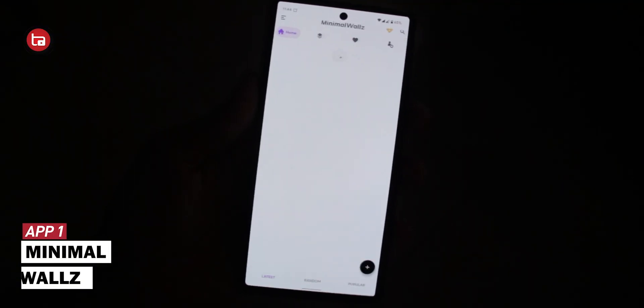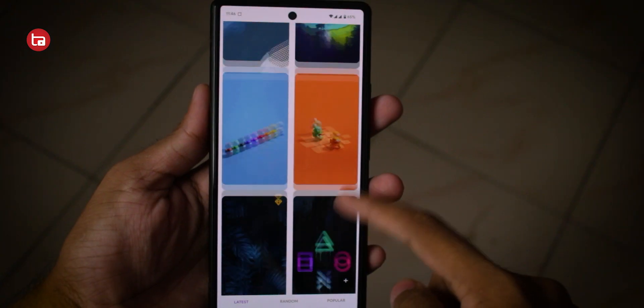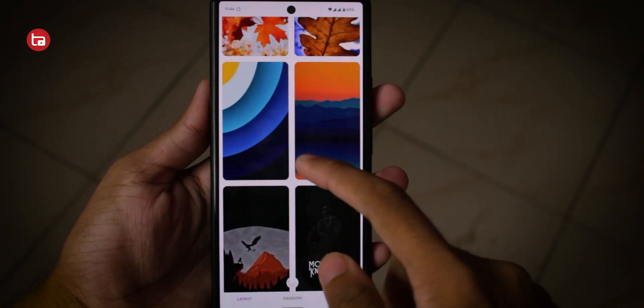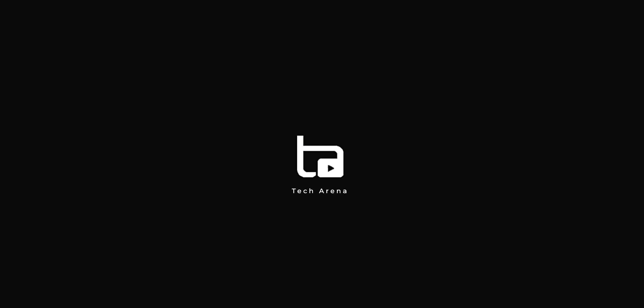Minimal Walls is a wallpaper application which has a ton of different wallpapers to choose from, which are very high quality, and the library of that application will be updating every single day so you will not run out of wallpapers. There are many apps that you must have on your Android smartphone, and this is a video in which I'm going to recommend you five must-have Android applications.